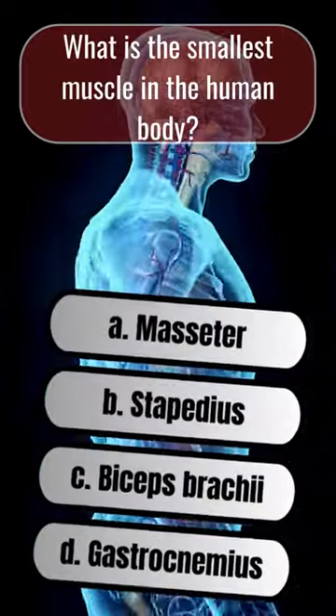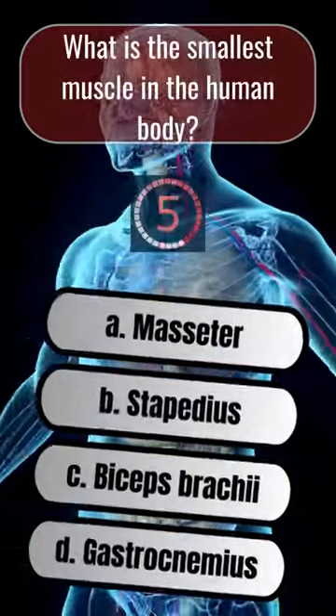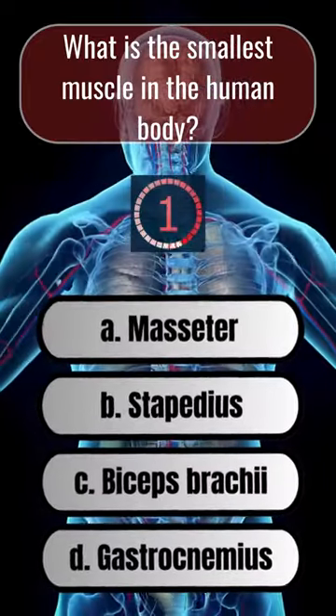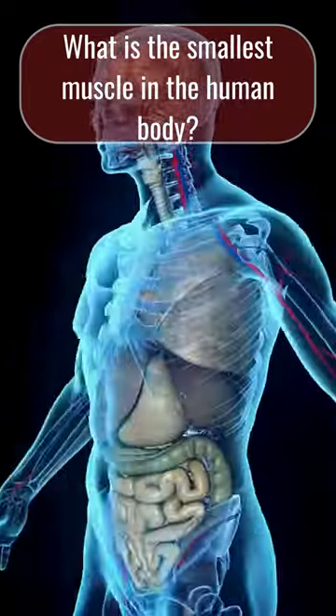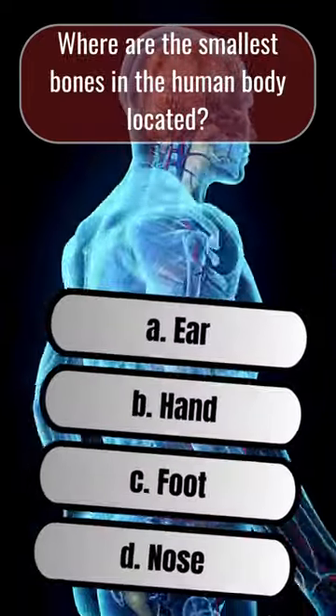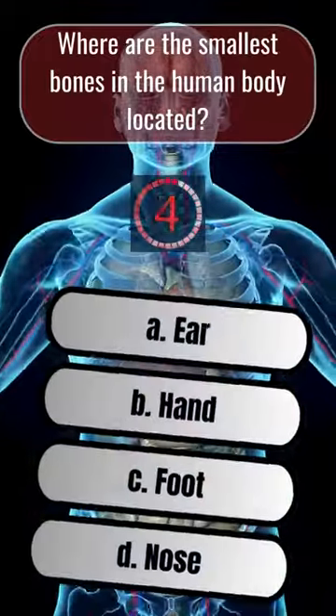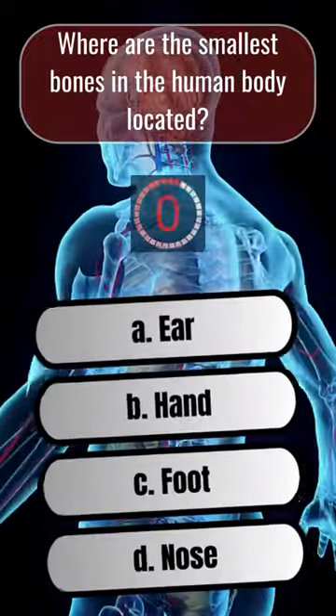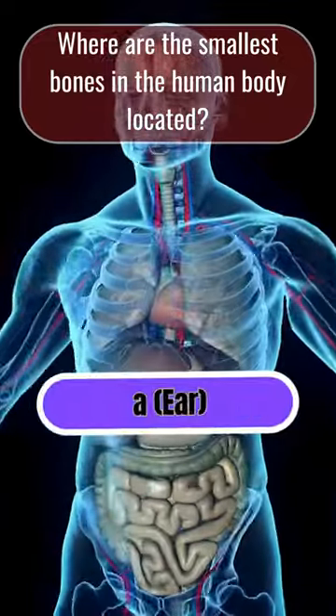What is the smallest muscle in the human body? B. Stapedius. Where are the smallest bones in the human body located? A. Ear.